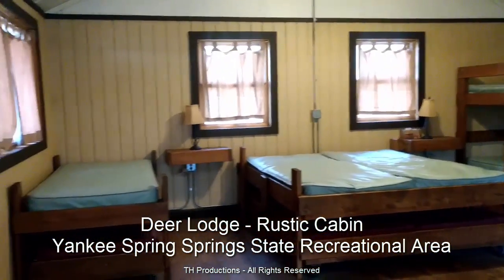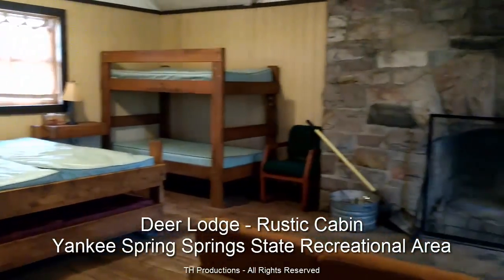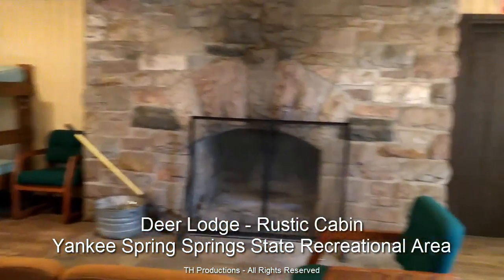So pretty rustic accommodations, but we were able to stay nice and warm. It's the middle of November — even got down in the 30s at night.